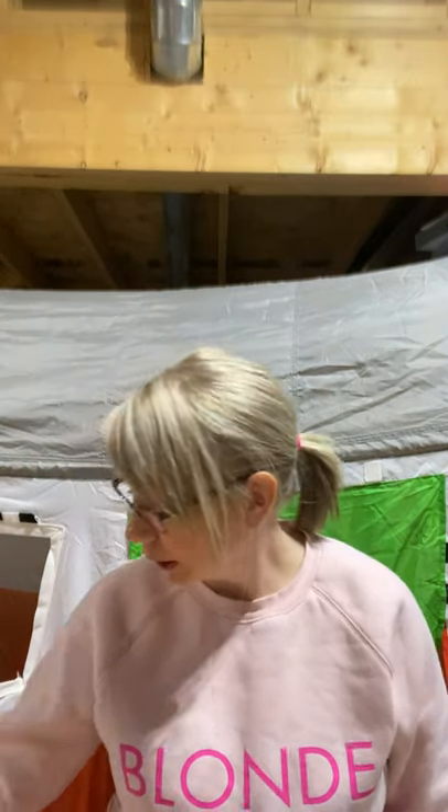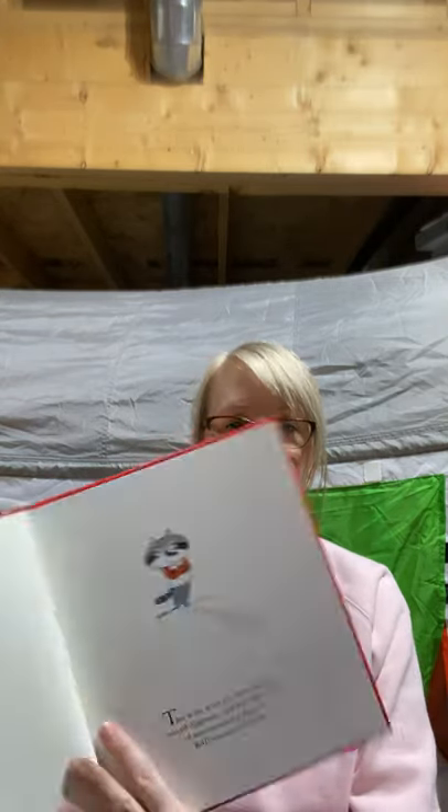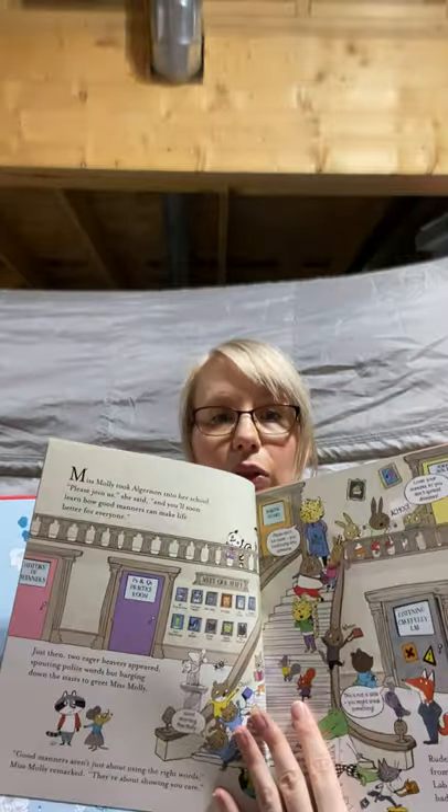We've also got this book that I think everybody should have — Miss Molly's School of Manners. It's the story of a little raccoon named Algernon, and how the events of one strange day made his bad manners good. It goes through learning all about different kinds of manners, which I think is really important.